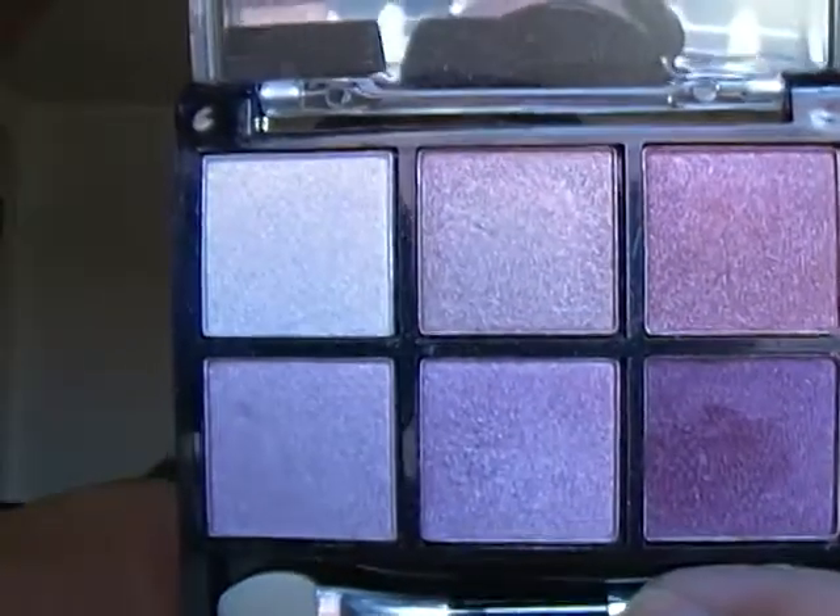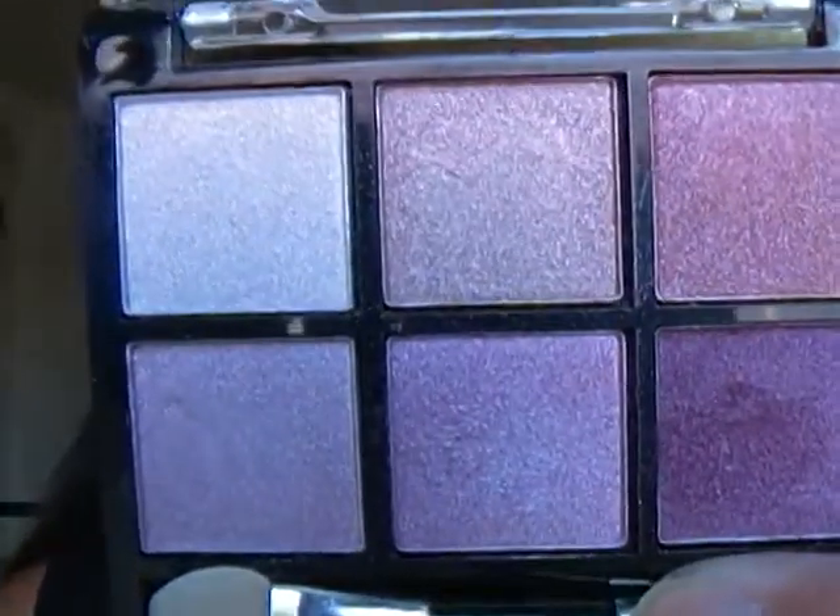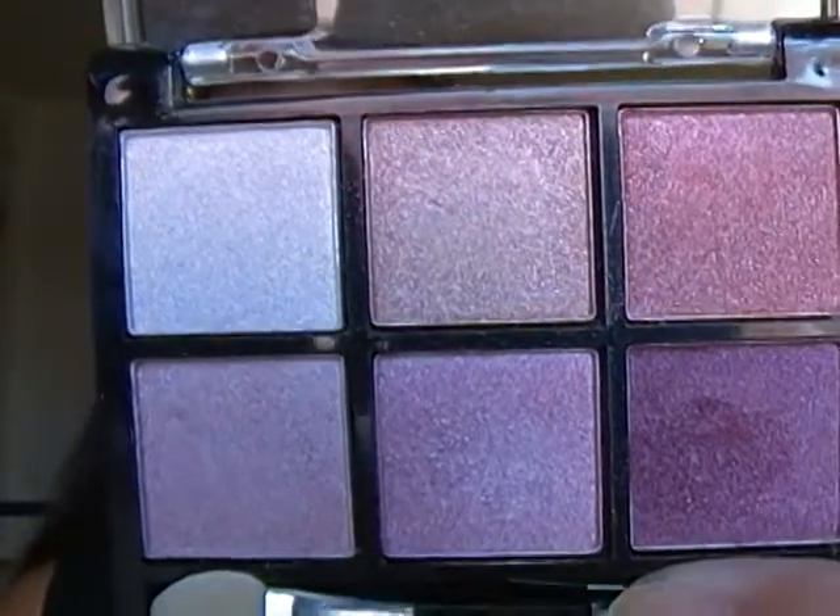This one here is in Dreamy. Did I do a look with Dreamy? I think I did. Was that the last tutorial I did? I believe so. I did a foundation — one of the ways I apply my foundation routine techniques on video — and I believe it was Dreamy, this one.